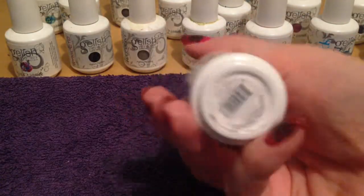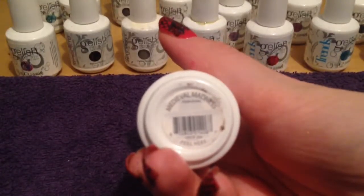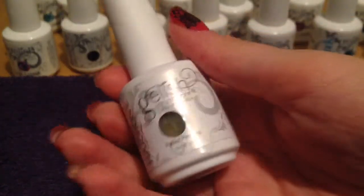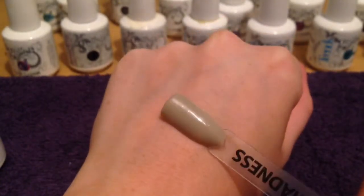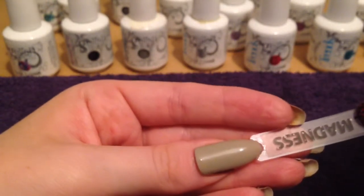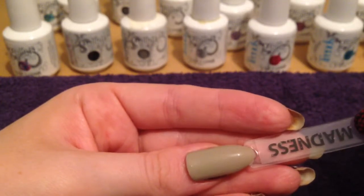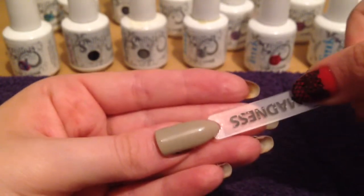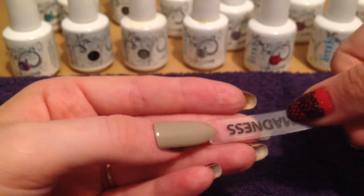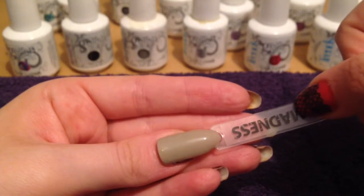Here we have Medieval Madness. This is a lovely nude colour. I'd say you need three coats with this to get a nice coverage. It is a really sort of more of a khaki nude — more of a green-toned nude, which is quite nice. I do like that, especially as nudes are very fashionable at the moment. This is starting to become quite popular.